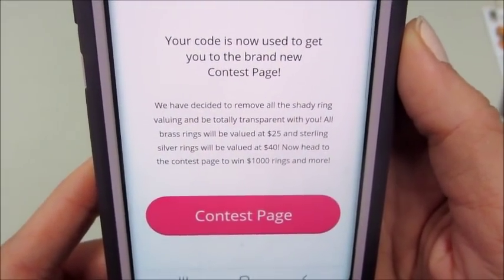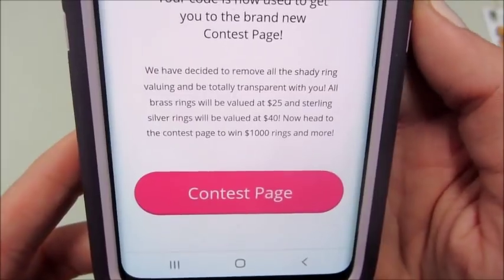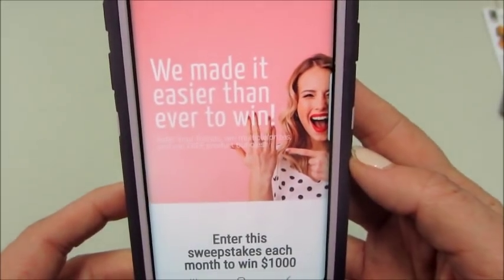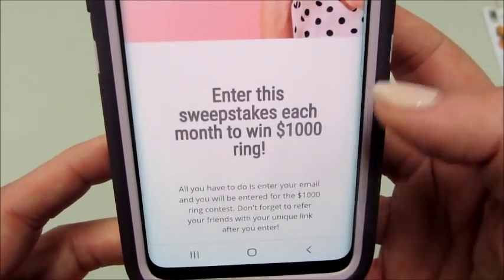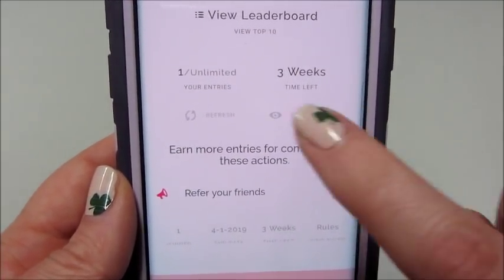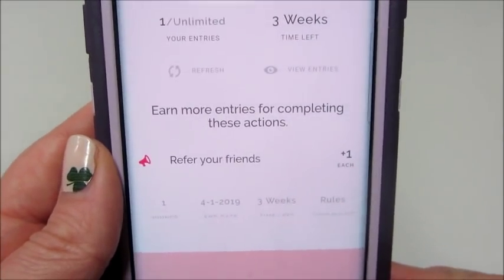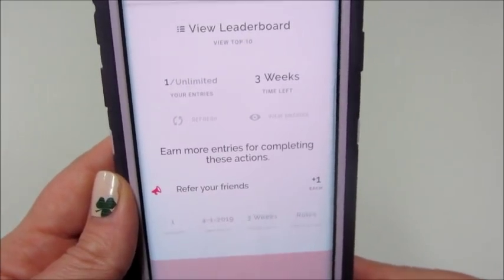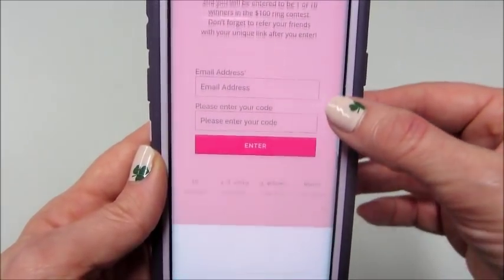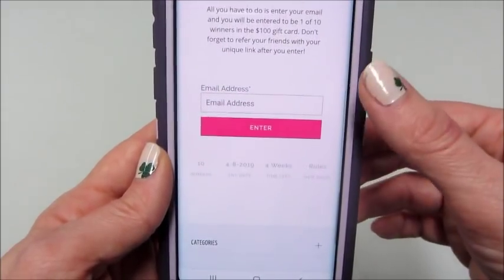The contest page tells you the values of the rings and lets you enter to win different sweepstakes — there's a thousand dollar ring and a hundred dollar ring. You can check your leaderboard to see how many entries you have. This current contest is good for three more weeks, and you can get more points by referring friends — I thought that was pretty interesting, I haven't seen that with another company. You can also enter your email for a chance to win a hundred dollar ring or a hundred dollar gift card, which is pretty cool.